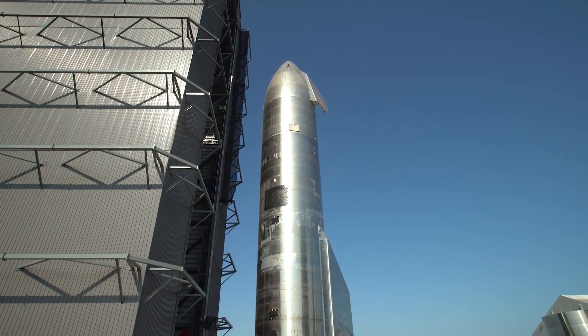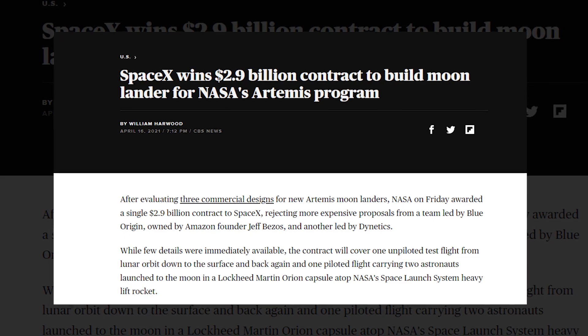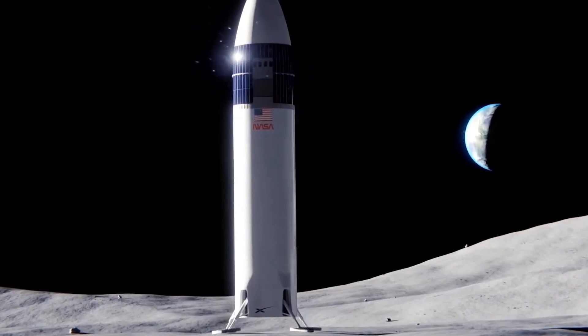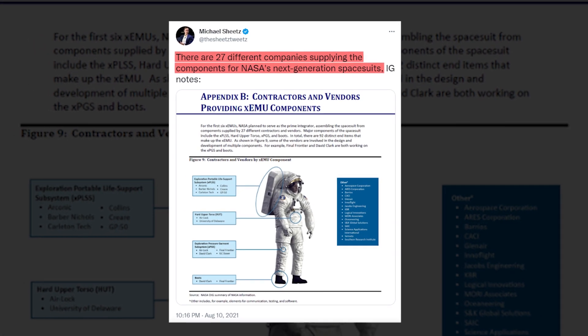SpaceX became one of the critical pieces of Artemis by winning a $2.9 billion contract to use its Starship rocket to deliver astronauts to the moon's surface. Interestingly, the spacesuits have a multitude of different components, which the Inspector General noted are supplied by 27 different companies.